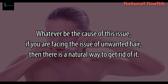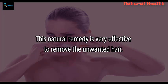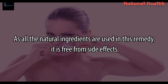Whatever be the cause of this issue, if you are facing the issue of unwanted hair, then there is a natural way to get rid of it. This natural remedy is very effective to remove unwanted hair. As all the natural ingredients are used in this remedy, it is free from side effects.